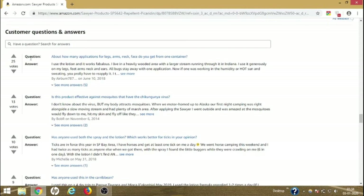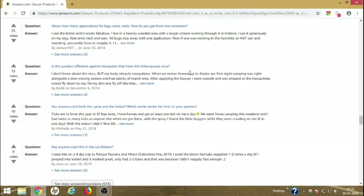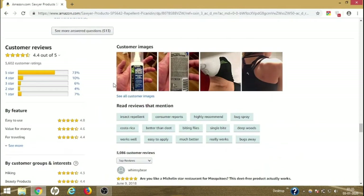Scrolling down to the end of the page you will see the questions and answers section. These are questions asked by buyers and answers given by other customers. This is really helpful while you are buying a product — if you have any questions, you can find the answers here.